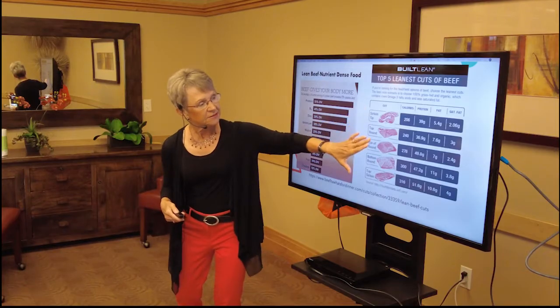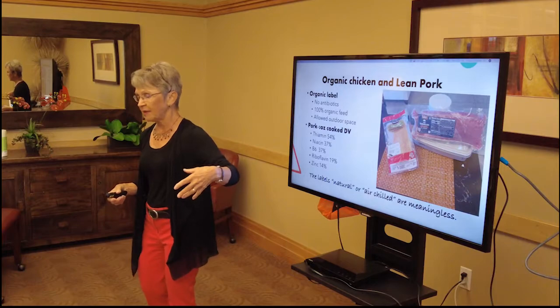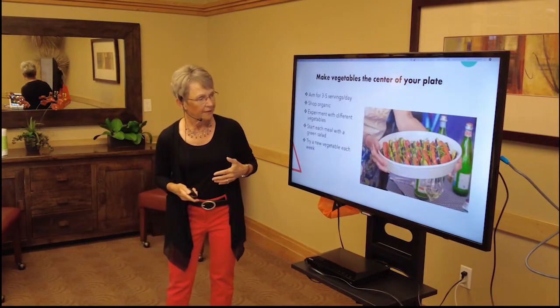The leanest cuts — even top sirloin at a three-ounce cooked portion — come in around 300 calories. I buy organic chicken; the organic label actually means something, unlike labels that say 'natural' or 'ever-chilled,' which are meaningless. And lean pork — we had pork tenderloin last night for dinner. We don't eat it that often, but it's loaded with B vitamins, which are critically important for older adults for brain health and immune function.